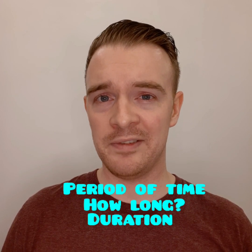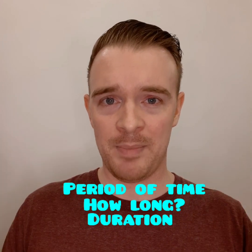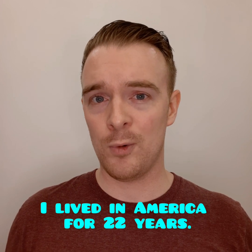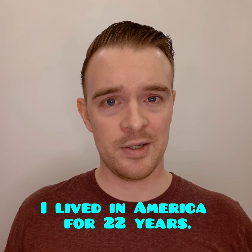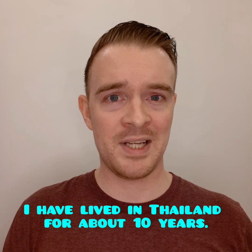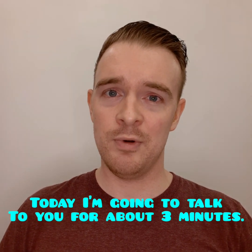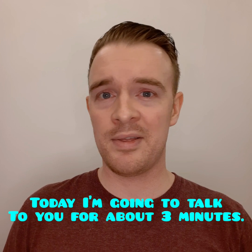The first question is about for and since. For is used to talk about a period of time — how long something happens. For example, I lived in America for 22 years. I have lived in Thailand for about 10 years. Today, I am going to talk to you for about 3 minutes. So we use for for how long the period of time is.